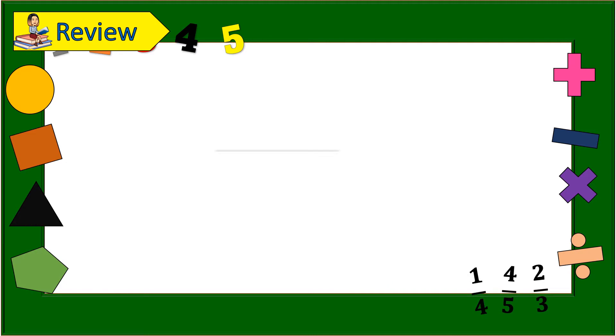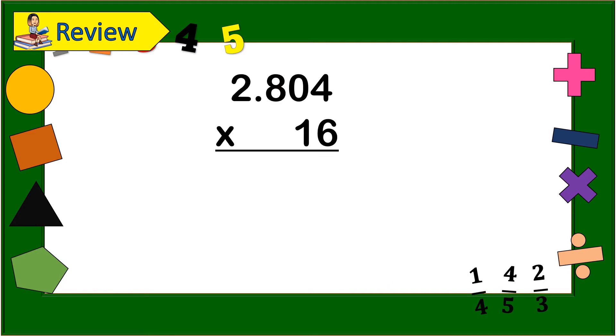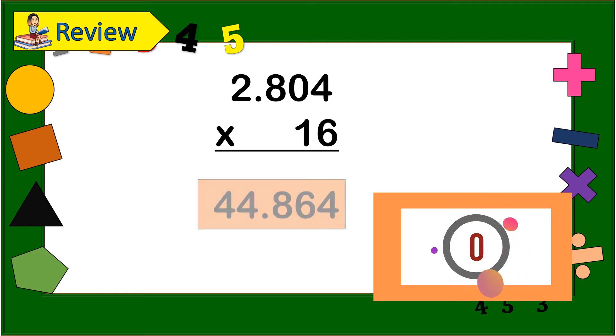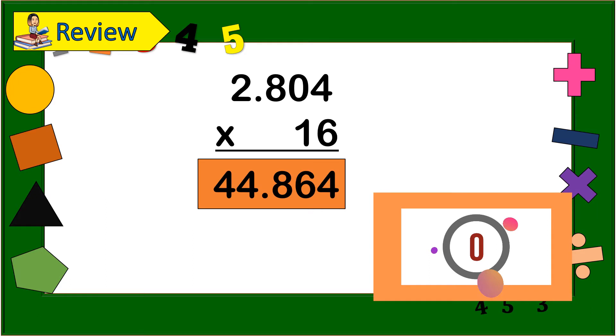Next: 2 and 800 four thousandths times 16. Timer starts now! So now let us see your answer. The answer is 44 and 864 thousandths.